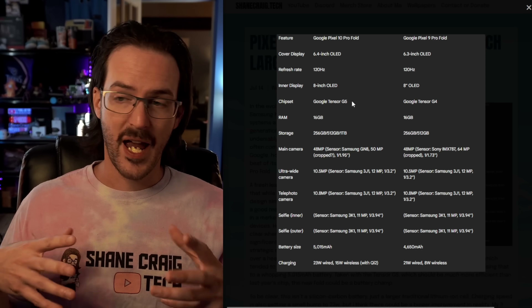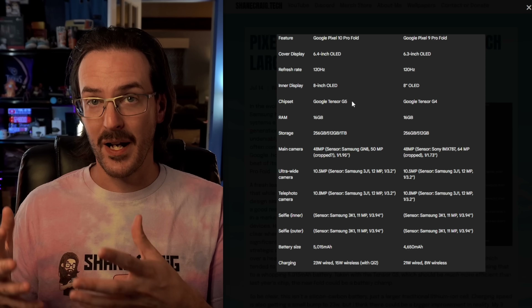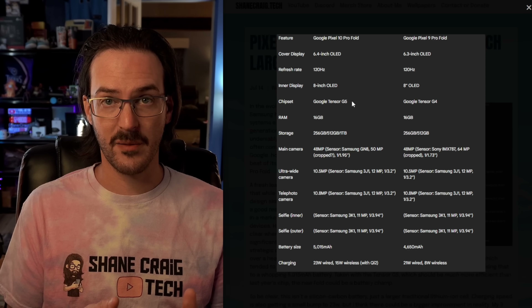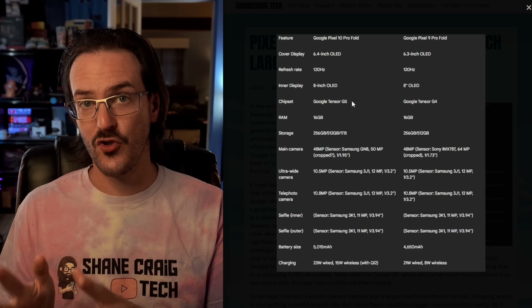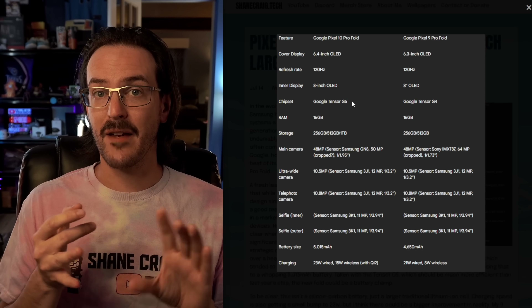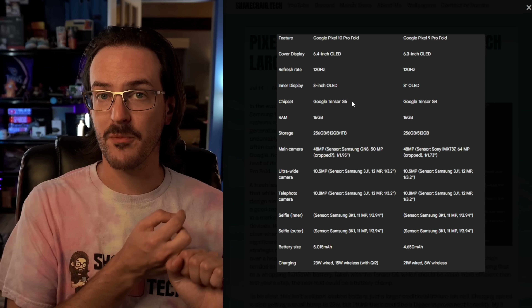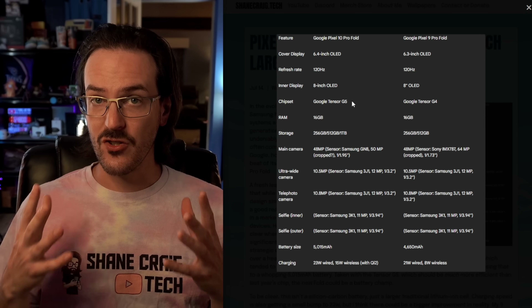They are saying we are fine being about five millimeters thick — we're just going to pack in an even larger battery. That I think is going to make a pretty big difference, especially when you factor in that we are going from the Tensor G4 to the Tensor G5. That is not just a next generation processor from Google — it's actually being made by TSMC on a three nanometer process, and it should be so much more efficient than the Tensor G4. If you factor all this together, it's a bigger battery and a much more efficient processor, so the Pixel 10 Pro Fold might have really solid battery life.